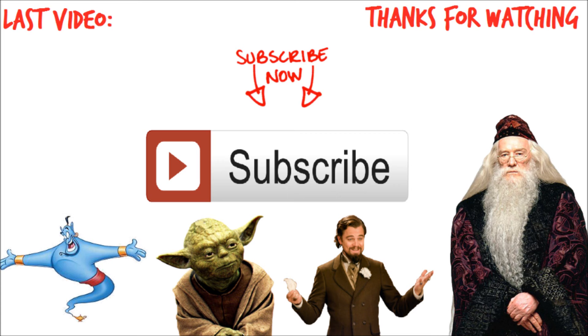There you have it — those were your 10 hidden Disney Easter eggs. Thanks for watching. Please subscribe and leave your secrets and suggestions below.